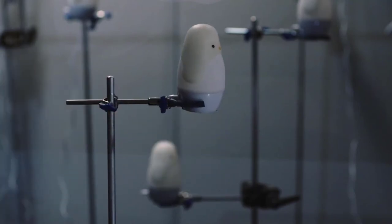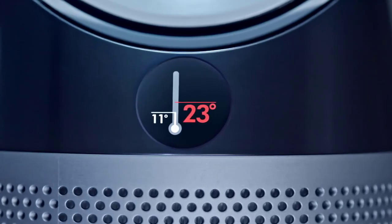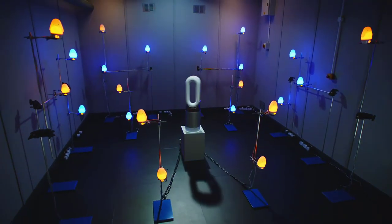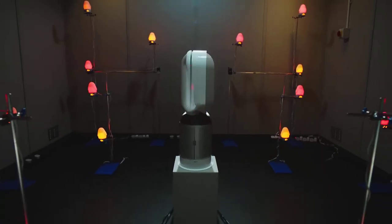To help visualize the benefits of whole room heating, we've placed heat-sensitive night lights throughout our test lab. As you can see, they're all reacting to the temperature change at an even rate, because heated air is reaching them wherever they are in the room.